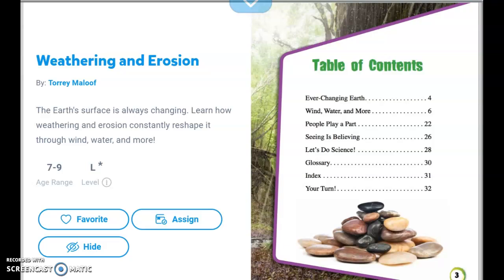Weathering and Erosion by Tori Maylouf. The Earth's surface is always changing. Learn how weathering and erosion constantly reshape it through wind, water, and more.